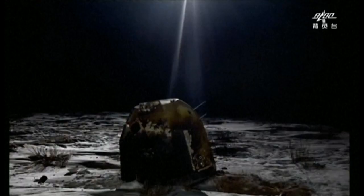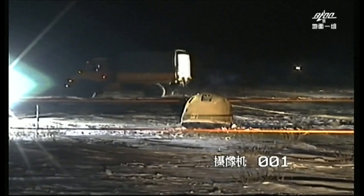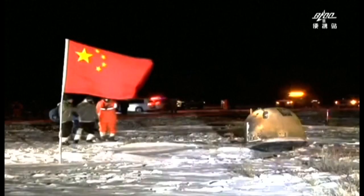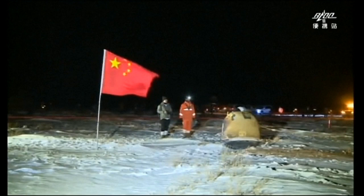A Chinese spacecraft has returned to Earth with the first samples from the Moon in more than 40 years. The Chang'e 5 spent three weeks in space sampling rocks and soil. The capsule carrying the samples gathered by the uncrewed craft touched down in the northern region of Inner Mongolia around five hours ago. Scientists hope that the samples will help them understand the structure and history of the Moon. A Chinese flag was planted near the capsule once it was located.